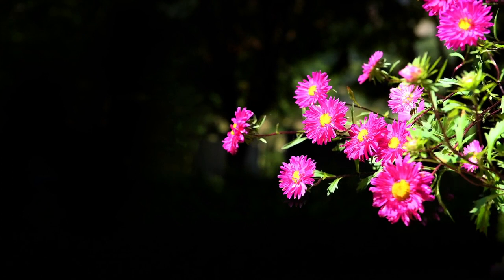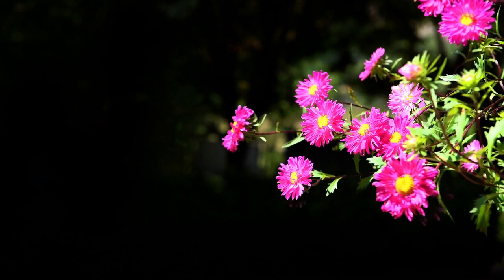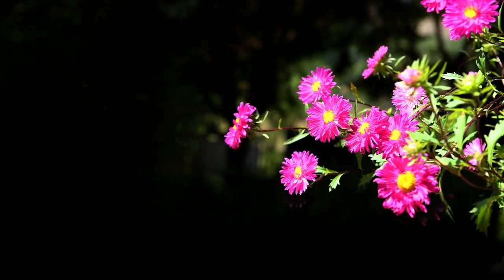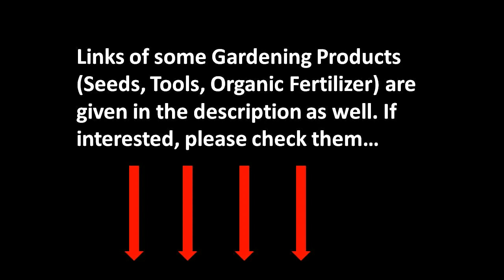And there you have it — a list of flower seeds to sow in November and December for a vibrant winter garden. I hope you enjoyed this video. Please hit the like button, share this video with as many people as you can, and do write your comments if you have any. Thanks for watching — happy gardening!